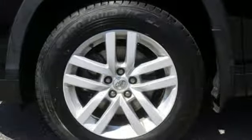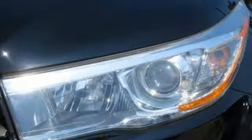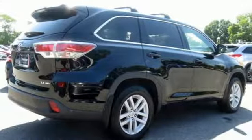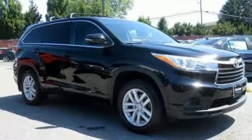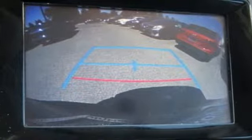Bluetooth wireless audio streaming, dual zone climate control, three 12-volt power outlets, manual tilting steering column, V6 engine, aluminum wheels, gas pressurized shocks, and power heated mirrors. Stop in for a test drive and make it yours today.